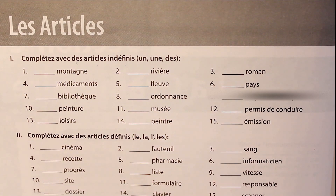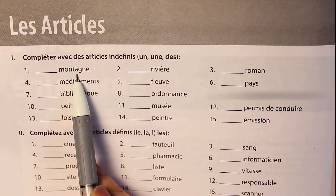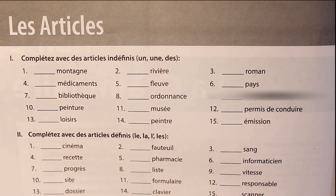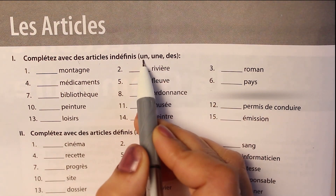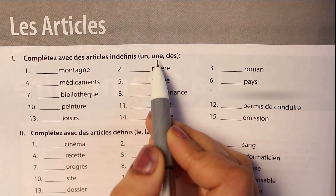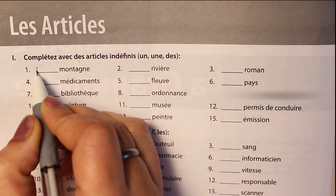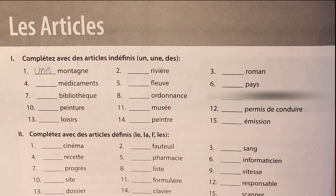Now come to the exercise. The first word is montagne, which means mountain. It's a feminine word, so from un, une, des — three options — obviously for all feminines we take une. So let's fill it here: une montagne.